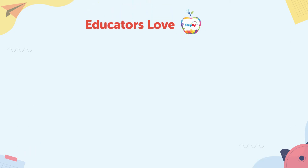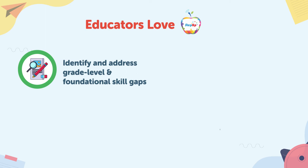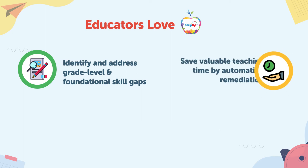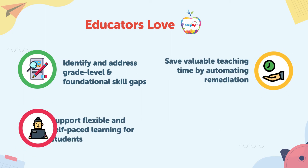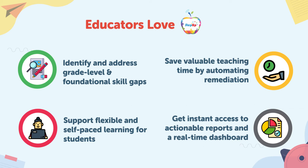It's no wonder that educators love Step Up, as it helps them identify and address grade level and foundational skill gaps, save valuable teaching time with automated remediation, provide an empathetic remedial program to support flexible and self-paced learning for students, and get instant access to actionable reports and a real-time dashboard, providing a holistic view of critical performance data necessary for driving district, school, or classroom-wide improvement initiatives.